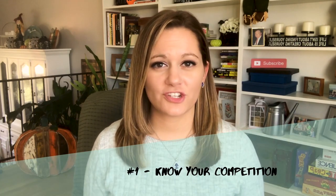Number one: know your competition. Make sure you have a true understanding and accurate information about what's going on in your neighborhood and your real estate market. What are things selling for? What are things listing for in terms of price? What is the condition, and how does that compare to your home, both in size and condition? It's best to use closed properties no older than six months.